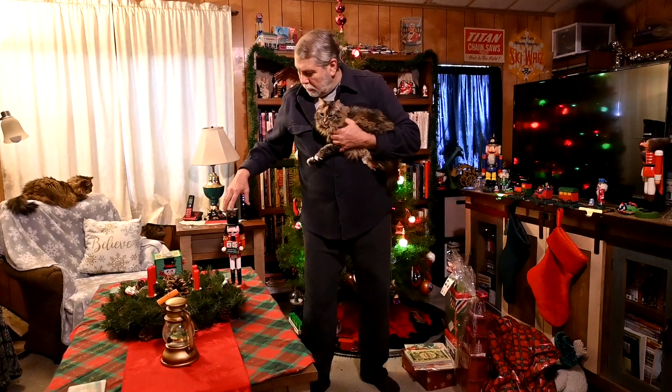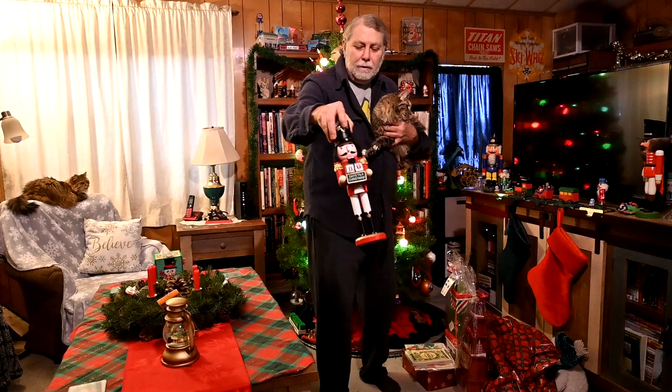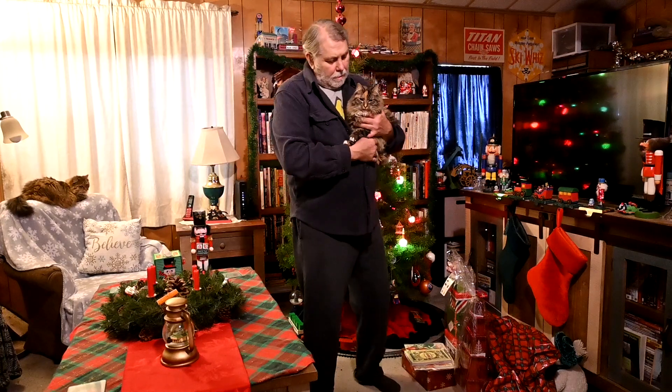Welcome back to Mr. Obsolete's Vintage Homesteading. Today it's Christmas Eve, and we've got our Christmas Kitty.